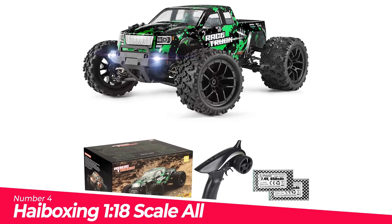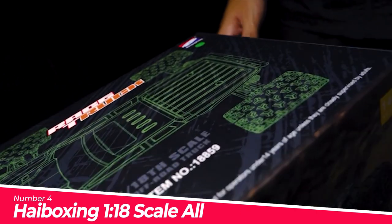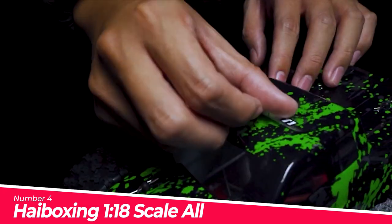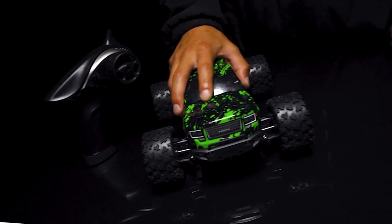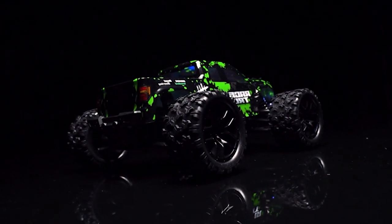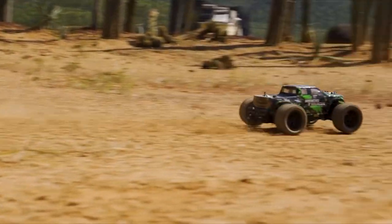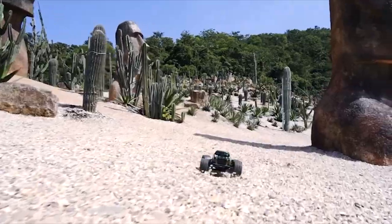Number 4: High Boxing 1/18 Scale All-Terrain RC. Fully fulfilled in hobby class design with classic ball bearings, solid gear diff, and independent suspension. This RC monster truck is durable, speedy, fun, and yet affordable — advisable as a toy gift for boys and adults. Reliable transmission — forward, brake, and reverse would never fail. Splash waterproof electronic components make this an all-terrain vehicle with no worries running on grassland, sand, and bumpy grounds.